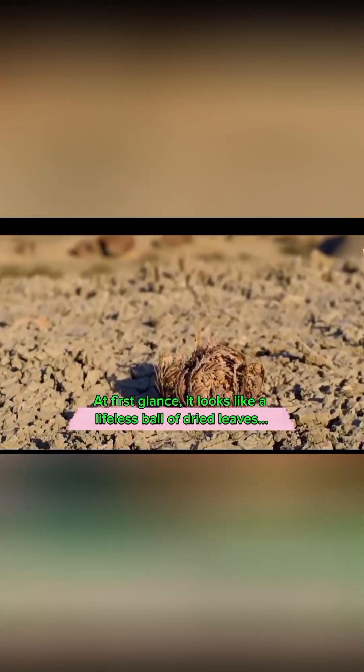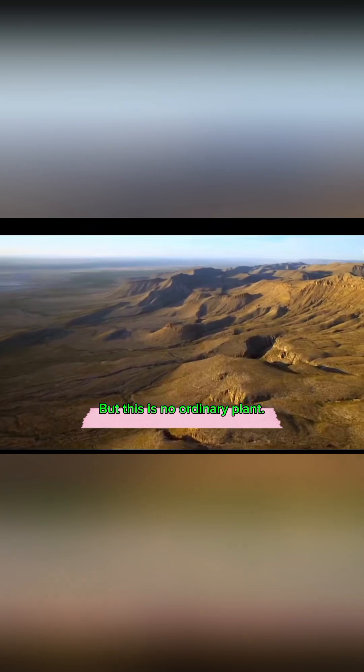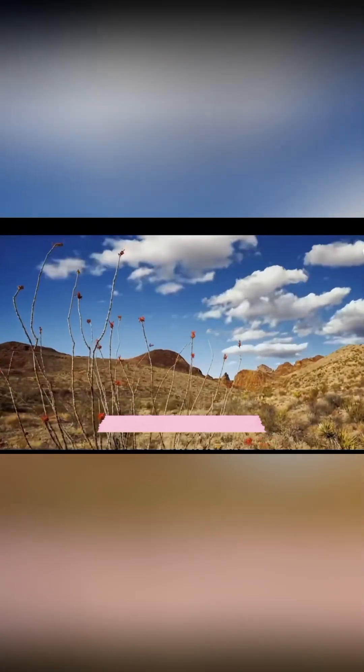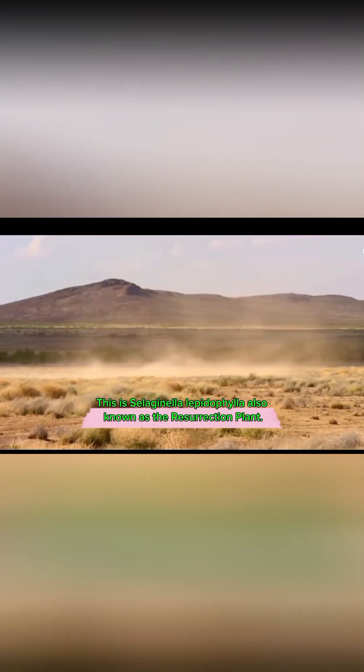At first glance, it looks like a lifeless ball of dried leaves, but this is no ordinary plant. This is Selaginella lepidophila, also known as the resurrection plant.